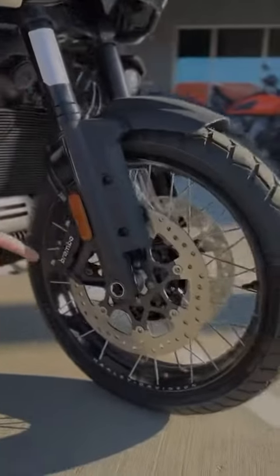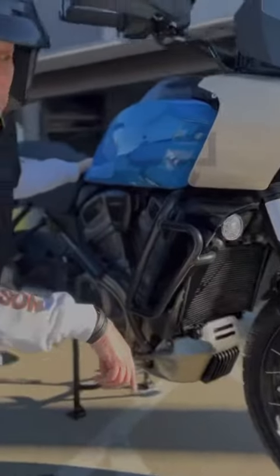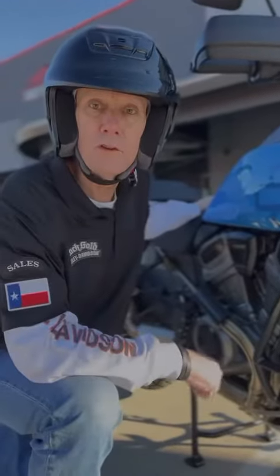Also a center stand, skid plate, and laced wheel options — again, these are options on the 1250 Special. You guys wanted adventure riding, come check us out — we've got them all. See ya!